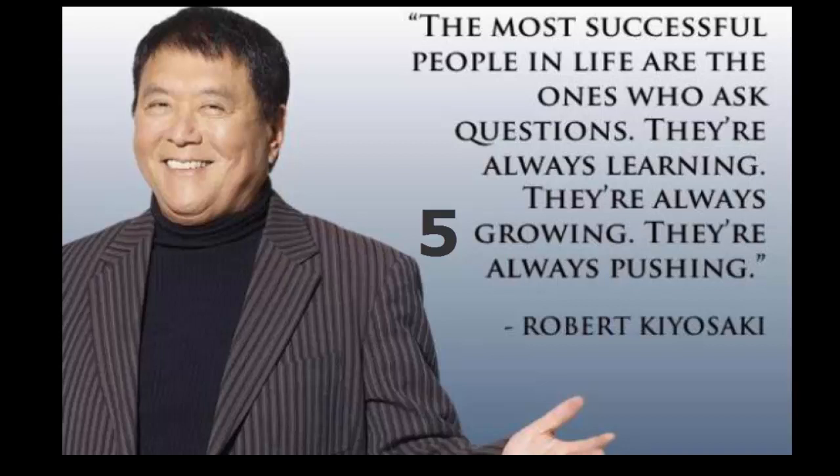Rich Dad used the example of having a toothache to illustrate what he meant by a problem leading to other problems. He said: having a money problem is like having a toothache. If you do not handle the toothache, it makes you feel bad. If you feel bad, you may not do well at work because you are irritable. Not fixing the toothache can lead to further medical complications because it is easy for germs to breed and spread from your mouth.